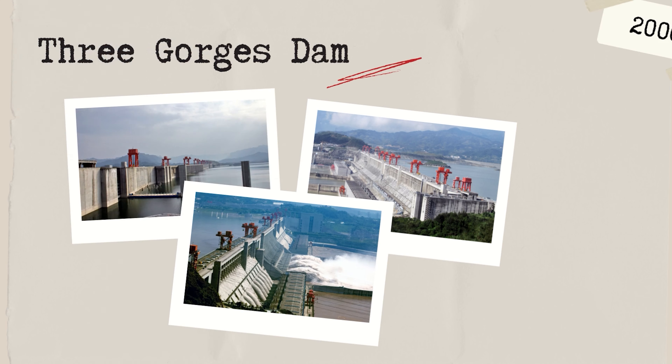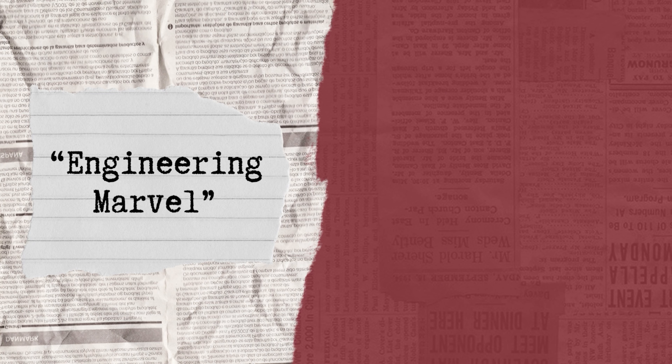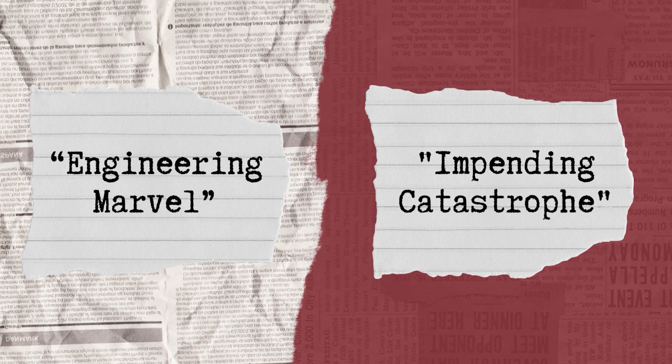With the dam becoming fully operational in 2006, the project has made significant changes to its surrounding population and environment, both positively and negatively, with some describing the project as an engineering marvel and an impending catastrophe at the same time.